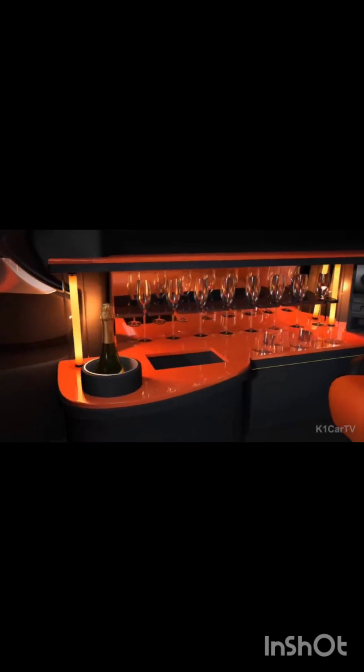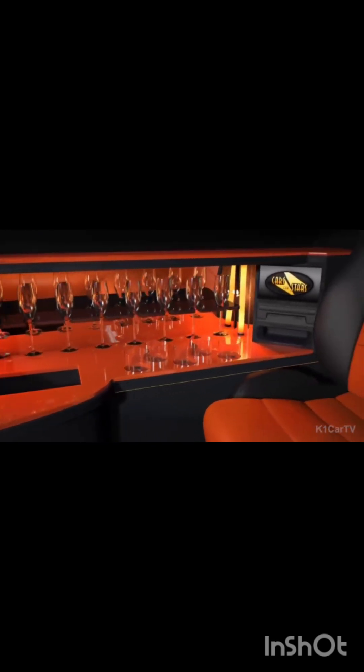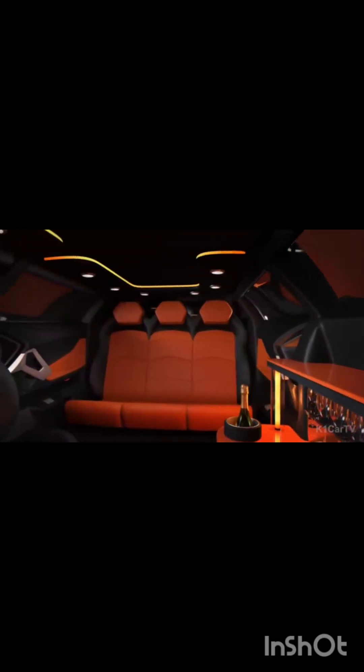While the interior of the limousine offers a spacious and opulent experience, the design elements of the original Aventador remain largely unchanged. The steering wheel, speedometers, and even the Top Gun-inspired engine start button maintain the familiar aesthetics of the unmodified vehicle.